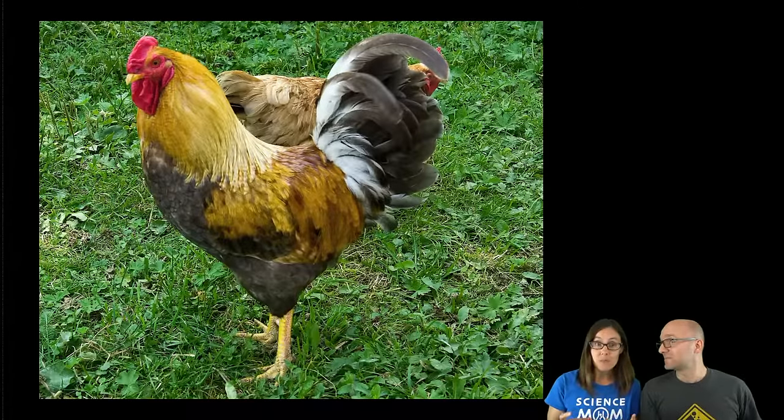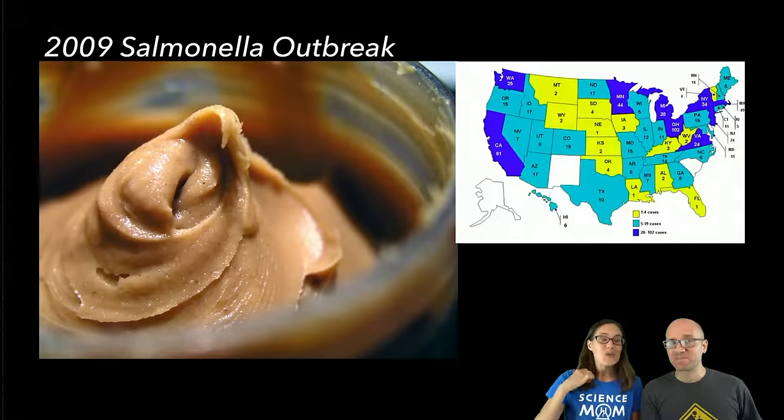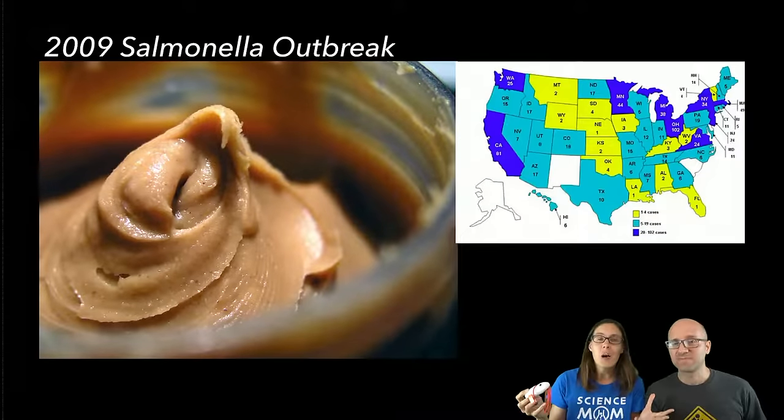Right now there is a salmonella outbreak with a recall of salami and certain meats — but it was not meat, it was peanut butter! The crazy thing about salmonella: when it is in the intestines of an animal, it's a warm, wet environment and it's multiplying rapidly. But if it gets out into a dry environment, like a bear hibernates through winter, this bacteria can go dormant and live for quite a long time. In that outbreak, hundreds of people were hospitalized, some died, and the company that made the peanut butter knew they had positive salmonella tests and sent the peanuts out anyway. People went to jail.